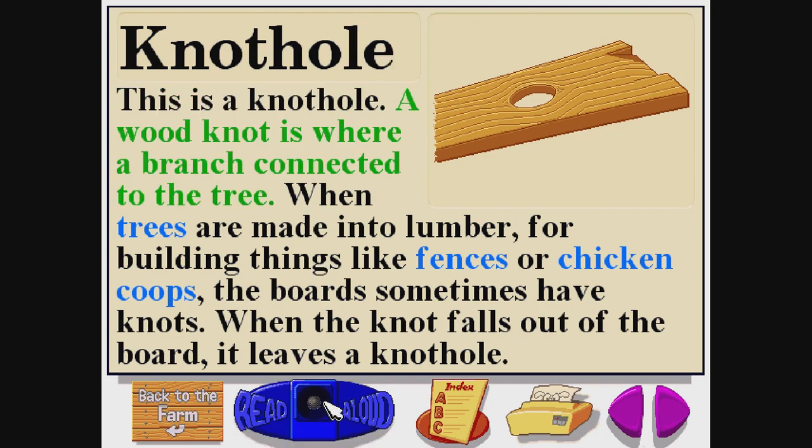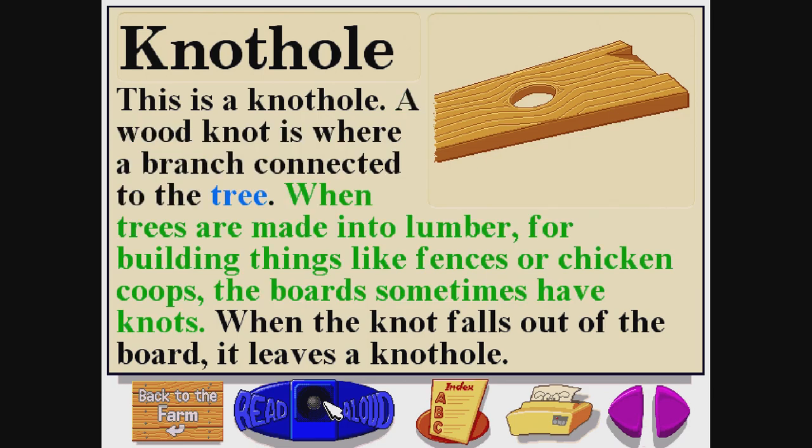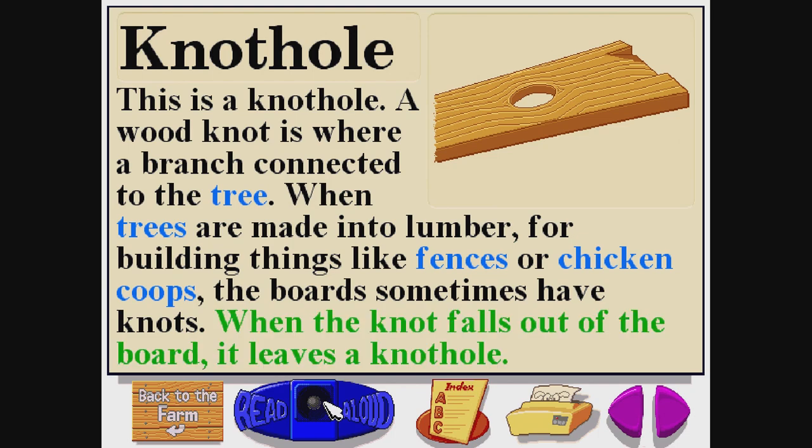This is a knothole. A wood knot is where a branch connected to the tree. When trees are made into lumber or building things like fences or chicken coops, the boards sometimes have knots. When the knot falls out of the board, it leaves a knothole.